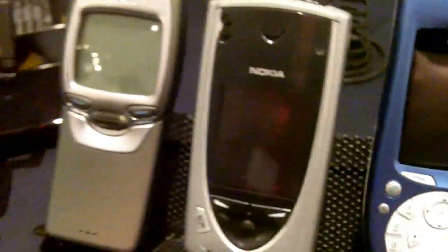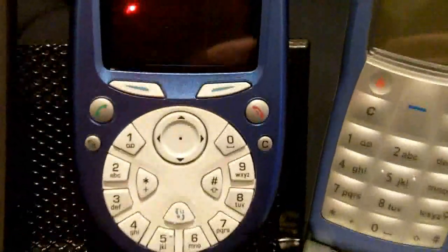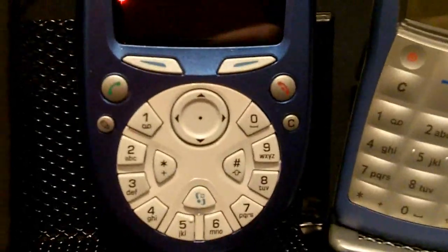And then this one is? That is the 7650. This was the first S60 smartphone and it was also the original camera phone. Right next to it we actually have the 3650. It came out the same year — these were both 2002. The blue funny-looking thing with the round keypad was the first smartphone and the first camera phone delivered in North America.